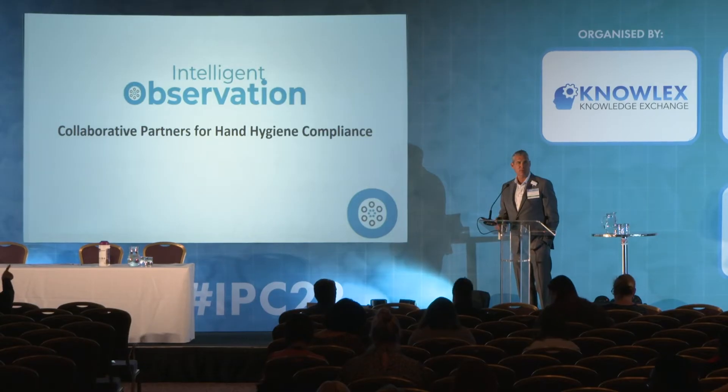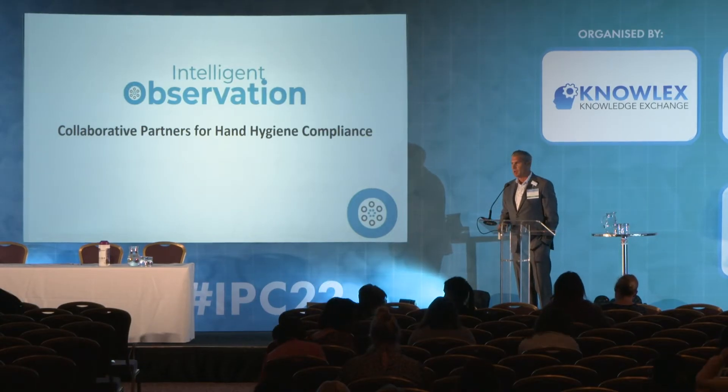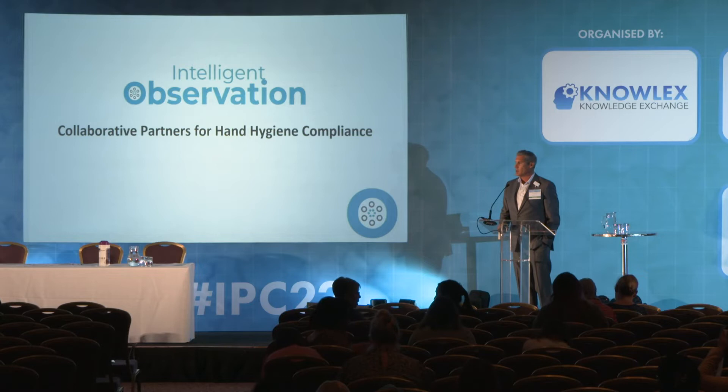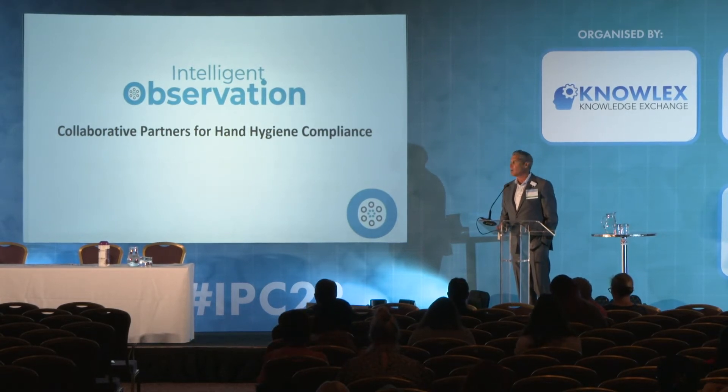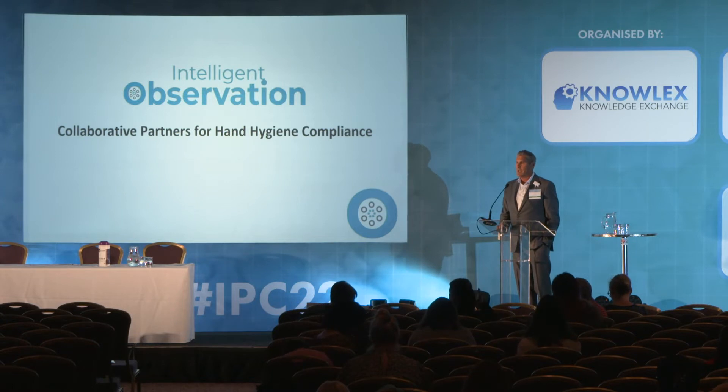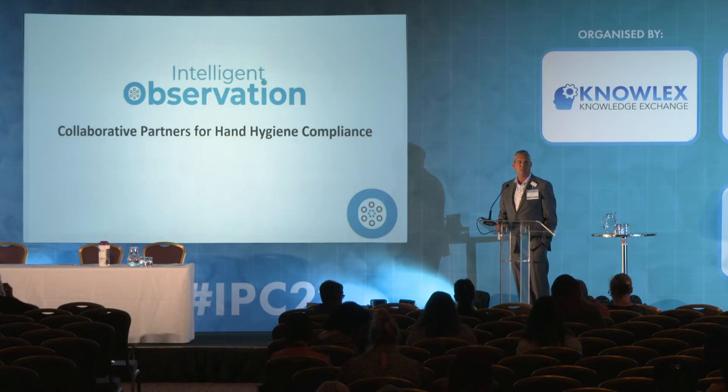My name is Seth Friedman. I'm the founder and CEO of Intelligent Observation. It's a pleasure to spend about the next 20 or so minutes talking about a unique hand hygiene compliance monitoring solution developed to reduce healthcare-acquired infections. I live in Miami, Florida, in the U.S., which is where our company is headquartered.